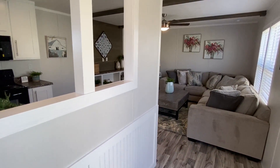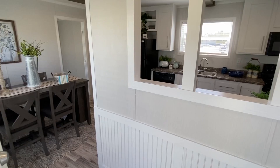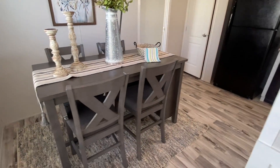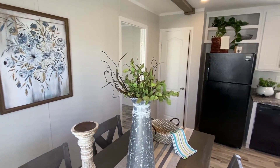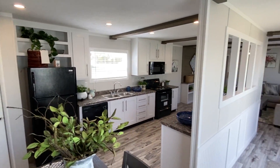You see what I'm saying? Never in my life have I walked into a single wide that looked like this. Really cool - this thing feels huge. Man, it just feels massive.